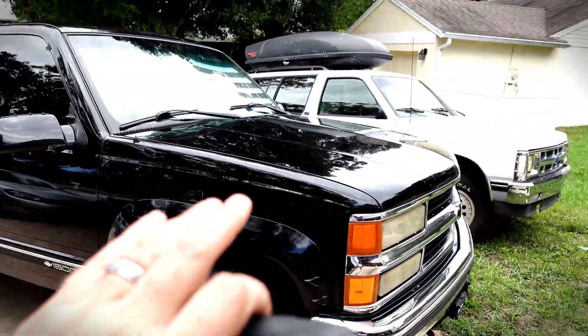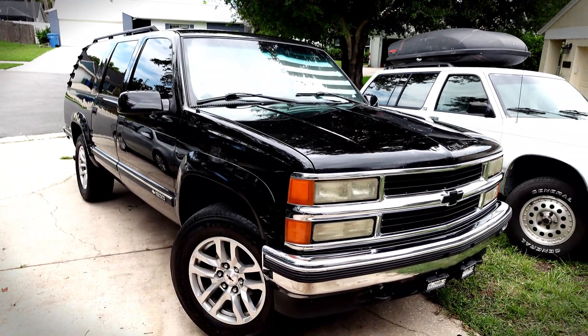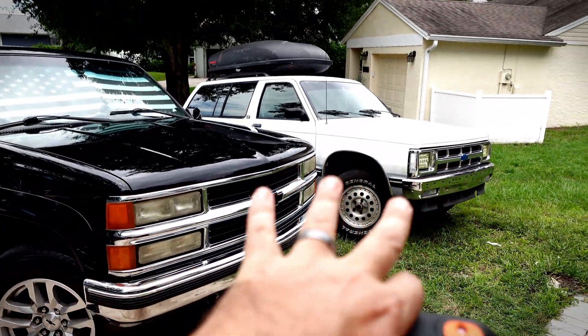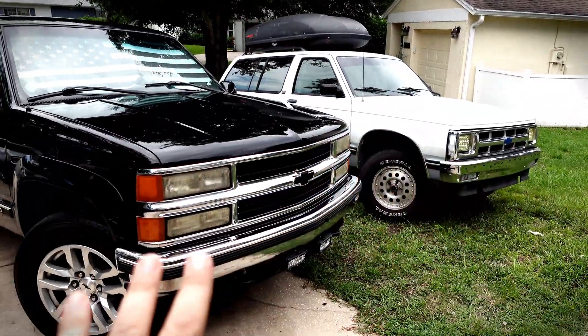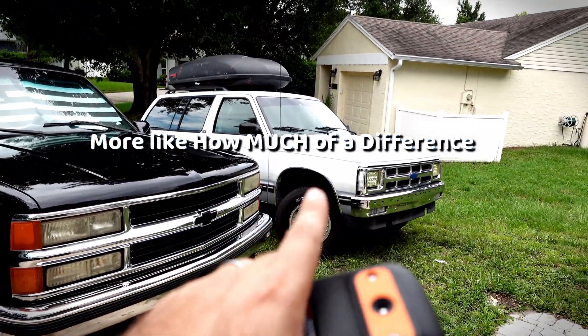Both of these vehicles have been sitting out here in the sun — well, kind of. It's a little bit overcast right now, so not going to be a completely direct sunlight experiment, but they've both been sitting here together in the same spot with the same cloud cover. So this should give us an indication if there's a difference between black and white.